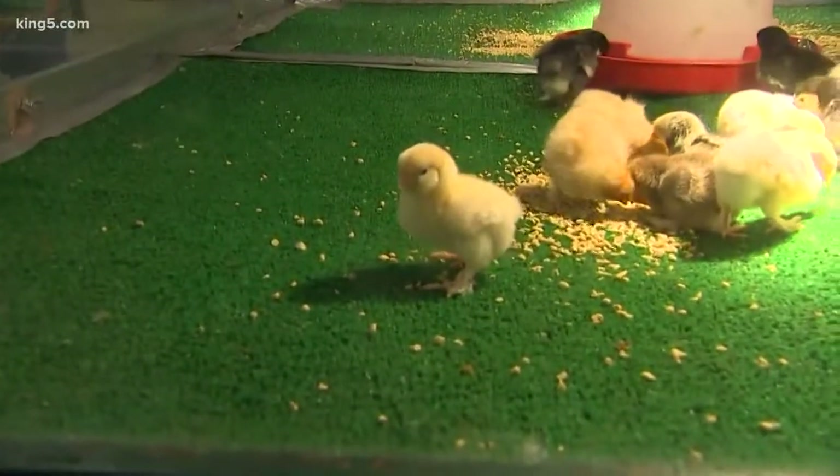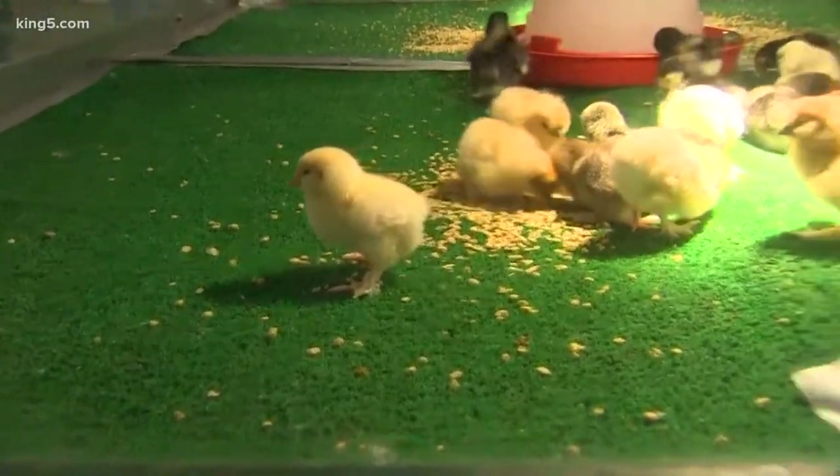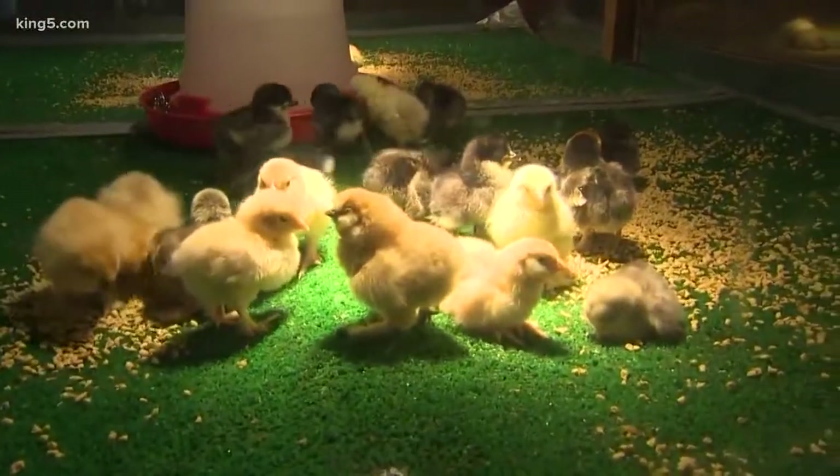And you've raised some of these, right? Yes. Sometimes at the end of the fair, we will take some of these home and raise them from birth. Wow.